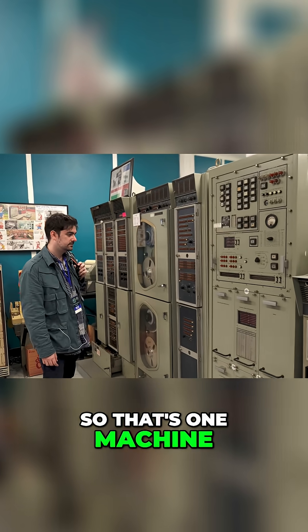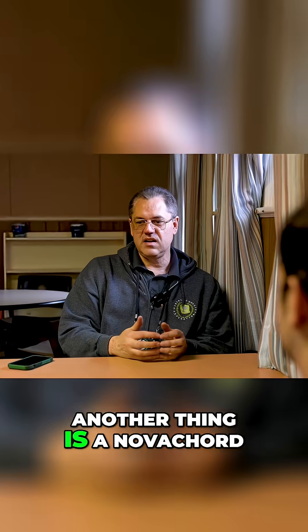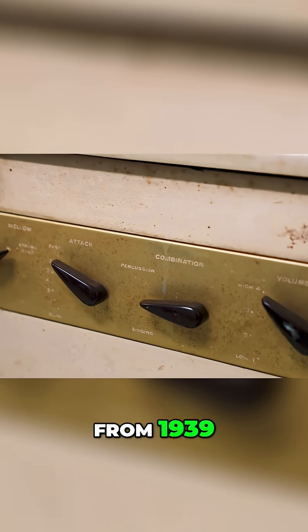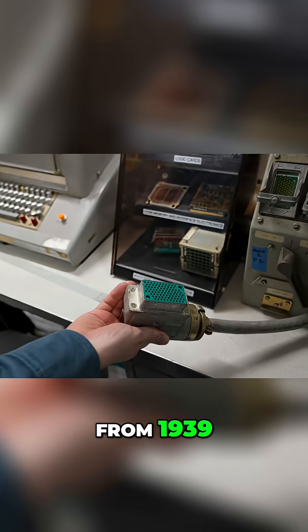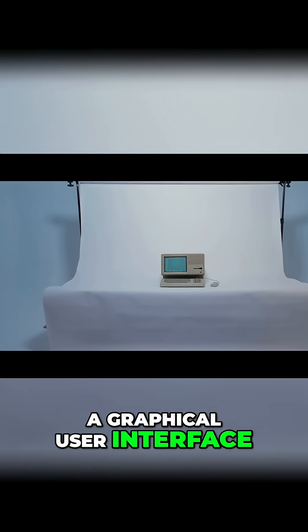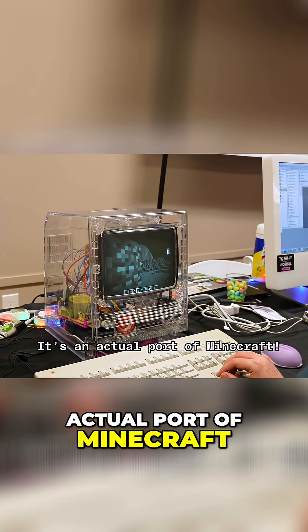That's one machine that's very unique that you wouldn't see anywhere else. Another thing is a Nova Chord, an electronic piano from 1939. The Apple Lisa — the first Apple computer with a graphical user interface. We did a whole documentary about this. It's an actual part of Minecraft.